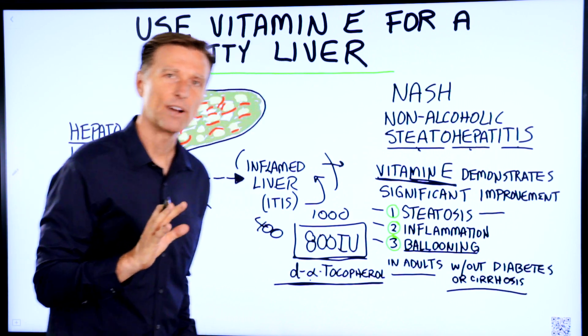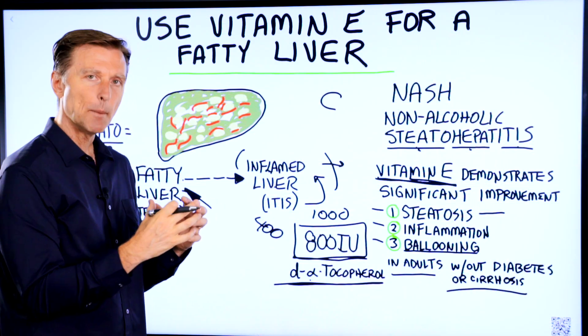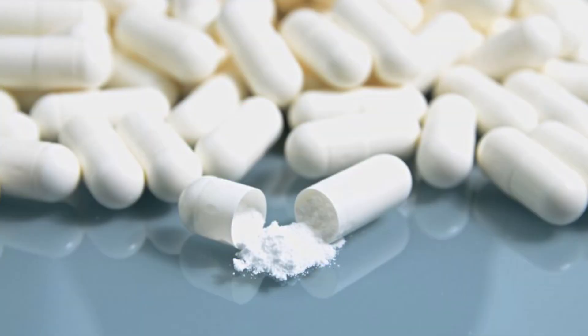If you also add vitamin C, which is another powerful antioxidant in a food complex, with choline, I think you'd have a really good complete program.